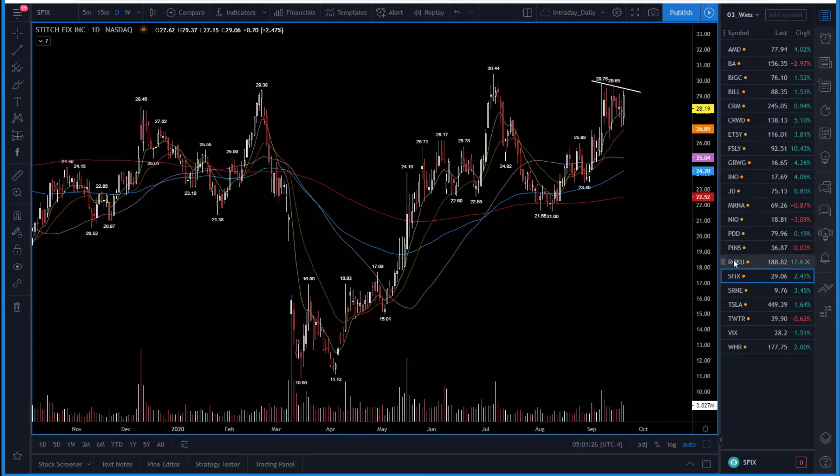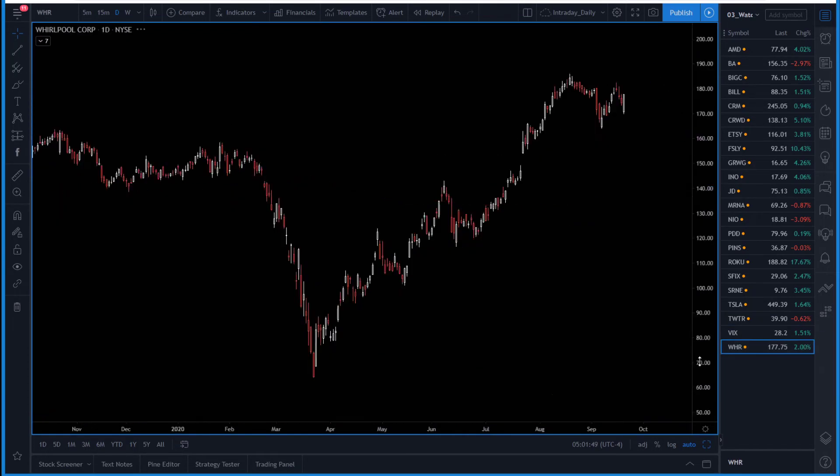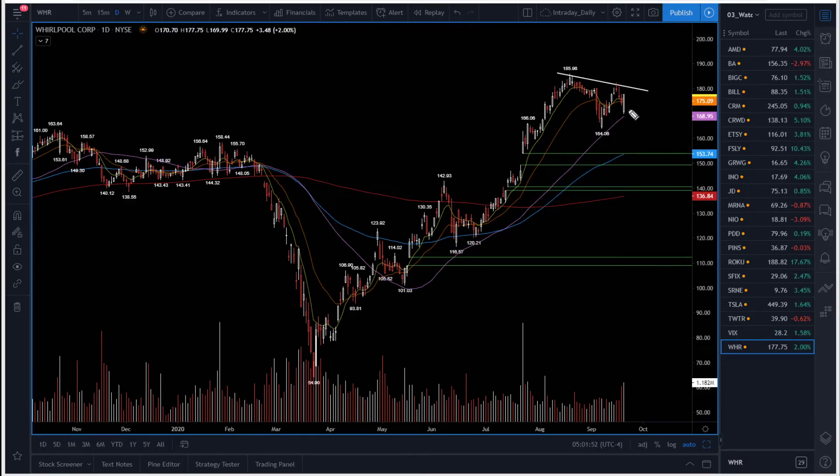Stitch Fix — keep seeing bullish options activity. Keep it on your watch. Breaks above $29.80, looking for a move all the way into the $32 area. Twitter — I also added it to the watch list. It's calling above the 8 and 21-day moving average. Breaks above $41, looking for a possible move up.